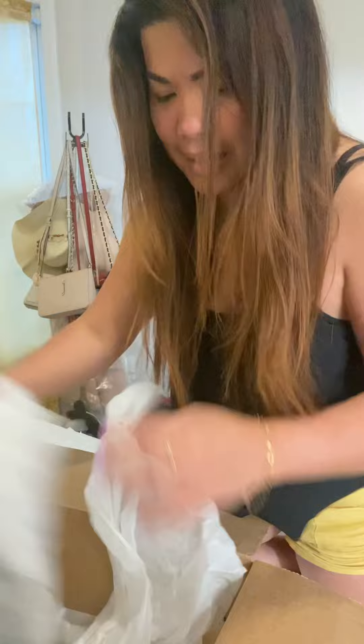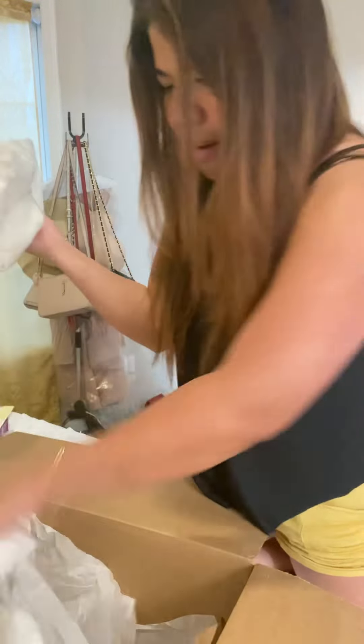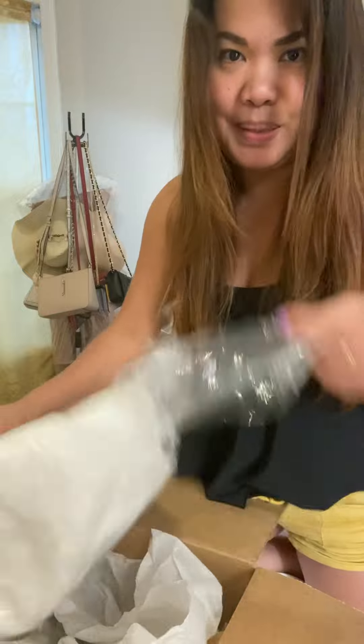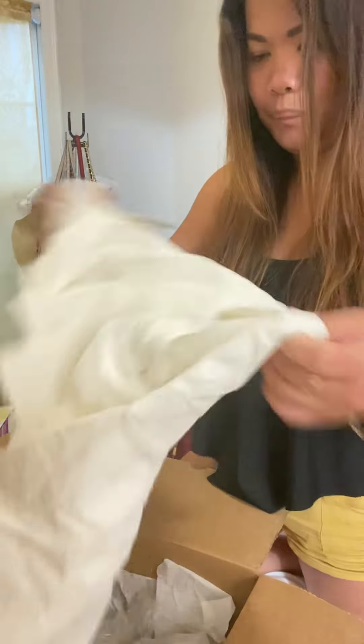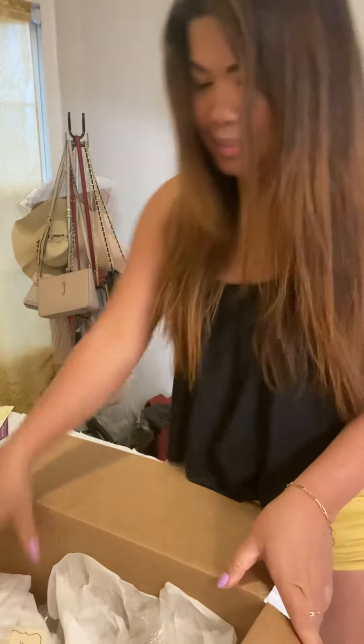Cute guys! And what's this? Oh, a dress — so cute! Another white dress, nice.